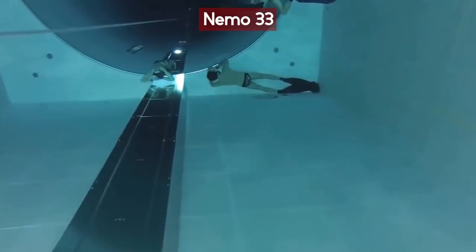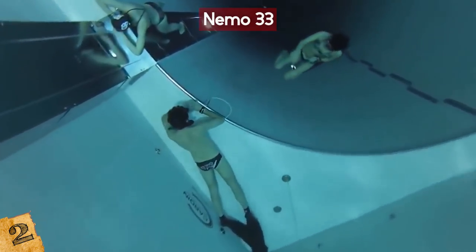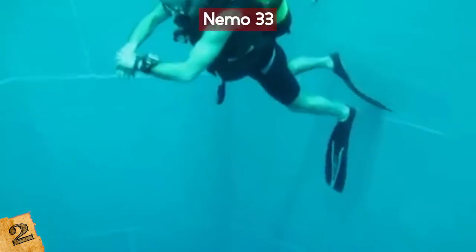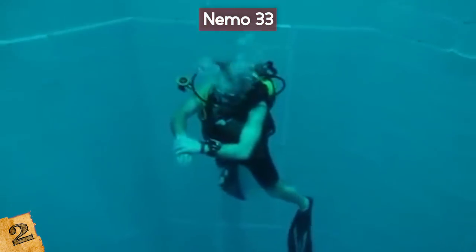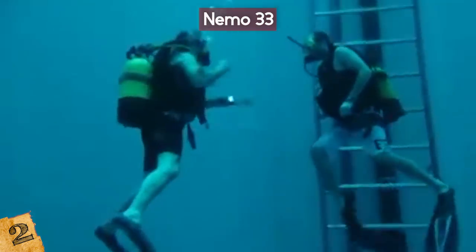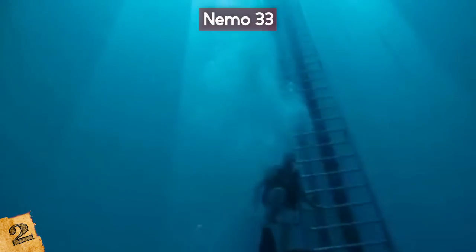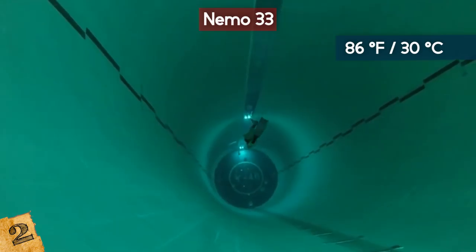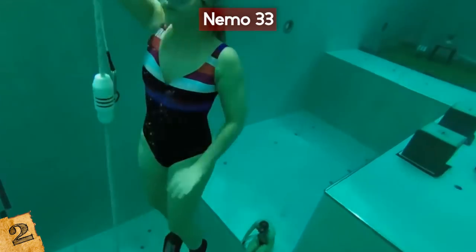Number 2: NEMO 33. At 115 feet deep, Belgium's NEMO 33 was the world's deepest swimming pool from 2004 until 2014. There is one major catch — you can't go into NEMO 33 for a standard swim. It's mostly used for scuba diving lessons. But if you have a passion for taking your skills to the next level, this non-chlorinated indoor pool in Brussels is probably your dream training facility. It's open to tourists as long as you're over 13 years old and willing to undergo proper safety protocols, including wearing scuba gear. If you're not a certified diver, you have the option of being supervised by a trainer. The water is consistently kept at around 86 degrees Fahrenheit, and the pool contains simulated underwater caves for training purposes.